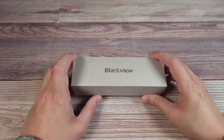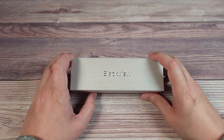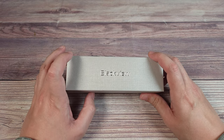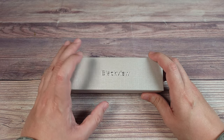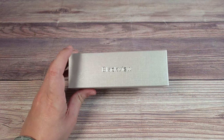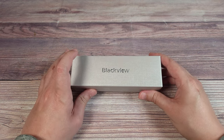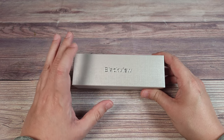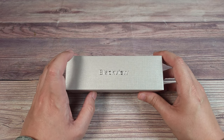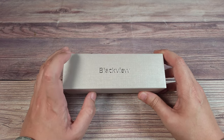You might be wondering why you even need glasses like this in the first place. Well, constant exposure to blue light is actually bad for you in a lot of different ways. There's a ton of research that's been done on this — besides affecting your sleep, it can also contribute to cataracts, eye cancer, and a bunch of other health issues.